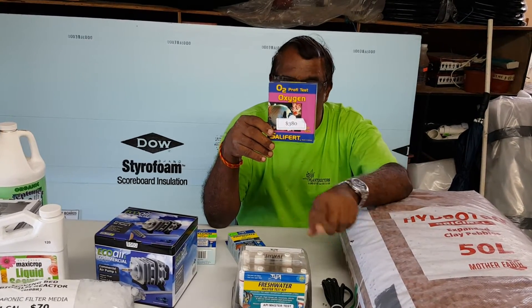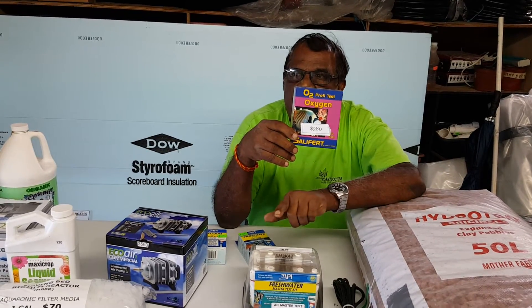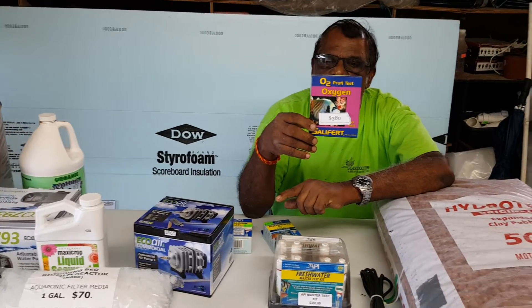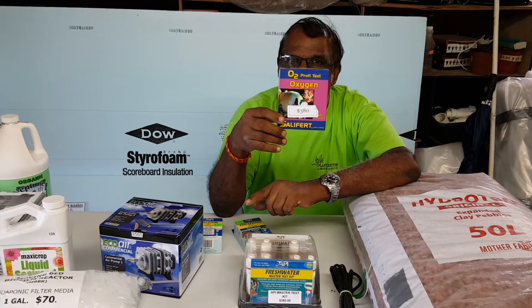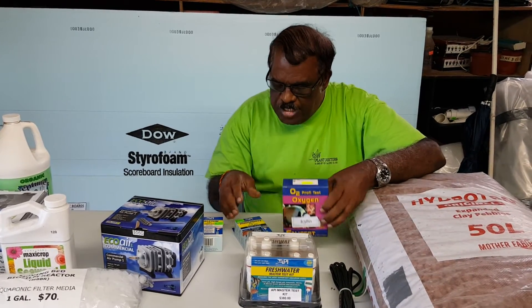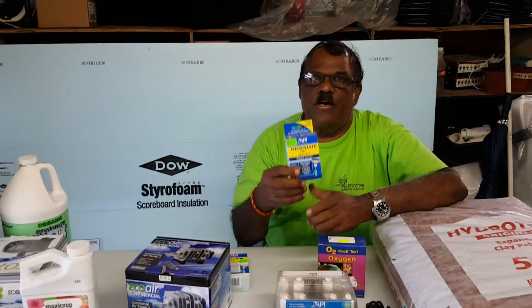Oxygen is very important for water. That's why we have the air stones and airlines. Besides the filter, you need oxygen in the fish tank and in your sump. We have a dissolved oxygen kit — a DO kit — available here at Plant Doctors.